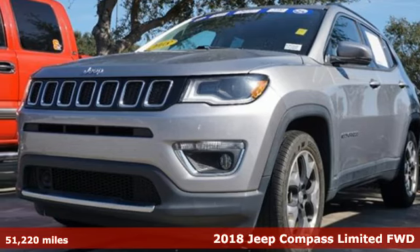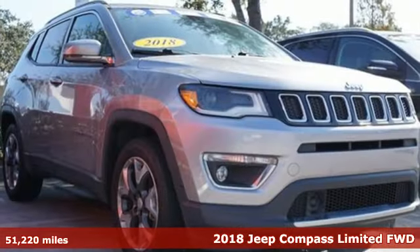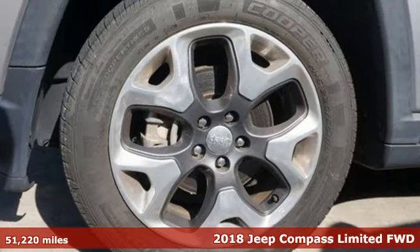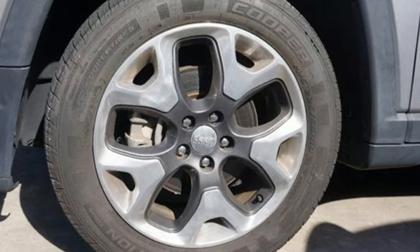Here's a 2018 Jeep Compass. Its size makes it practical, and since it's a Jeep, it can go practically anywhere. And with features like these, every drive is a pleasure.